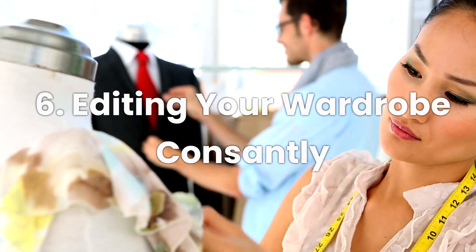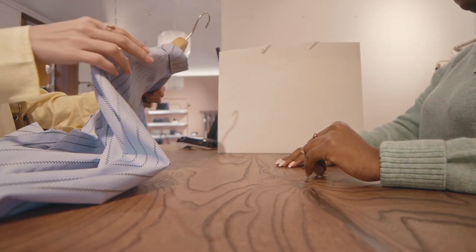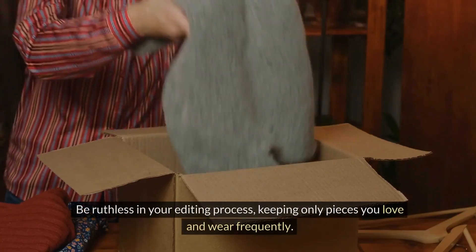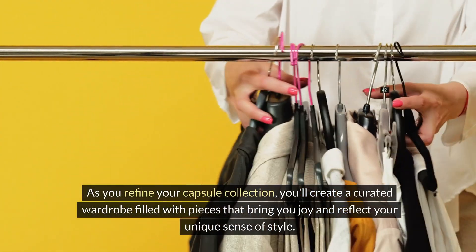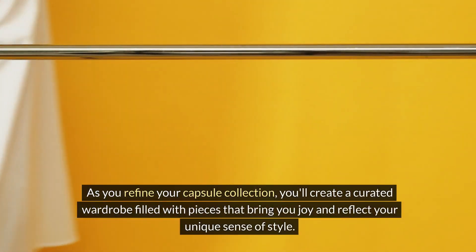Number six: maintaining an elegant wardrobe is an ongoing process of editing and curating. Regularly assess your wardrobe and declutter items that no longer serve your style or fit your lifestyle. Be ruthless in your editing process, keeping only pieces you love and wear frequently. As you refine your capsule collection, you'll create a curated wardrobe filled with pieces that bring you joy and reflect your unique sense of style.